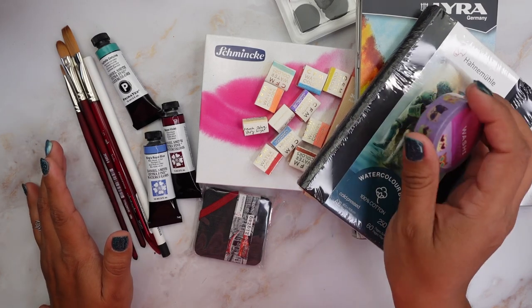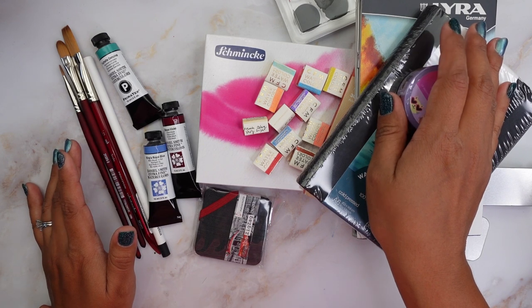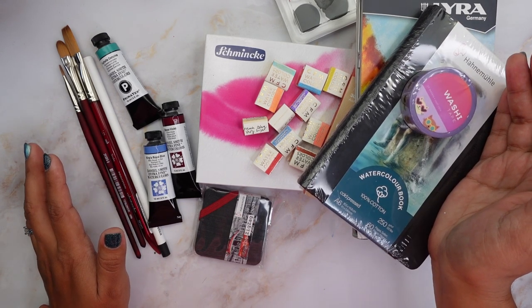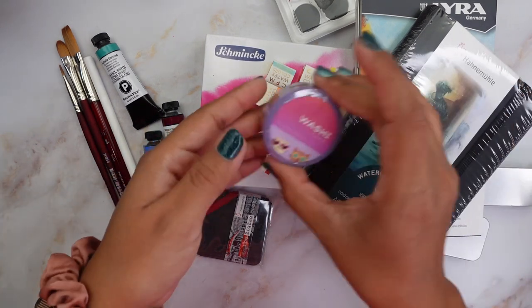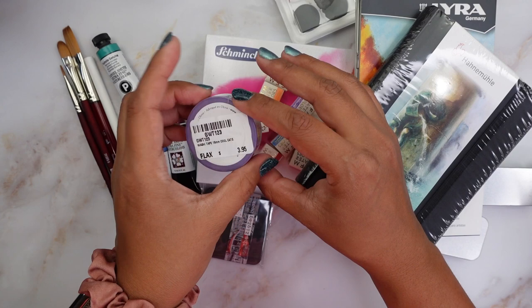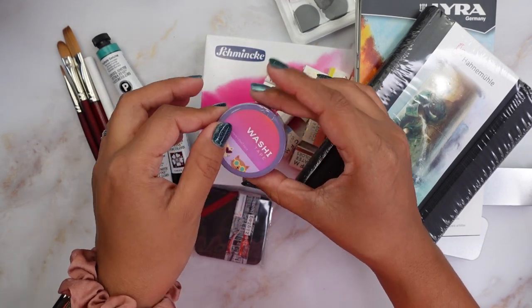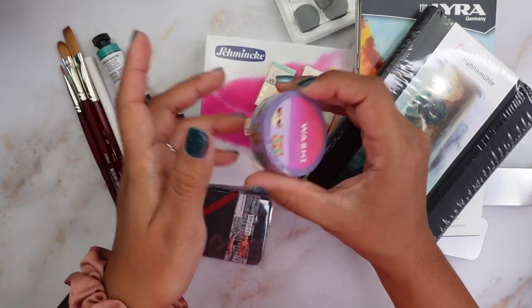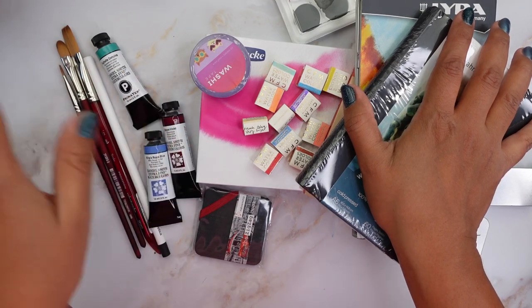Hi everyone, welcome back to my channel. My name is Kris and for today I have this art haul. If you have been watching my channel, you know I haven't been recording for the past five months because I became a second grade teacher and pretty much all my time was spent at school planning, teaching and doing all that stuff. This haul actually happened throughout all those five months.